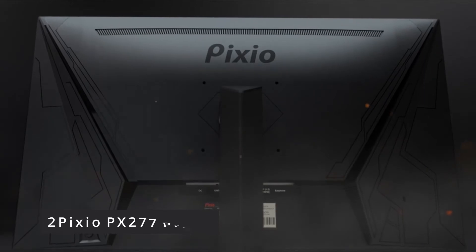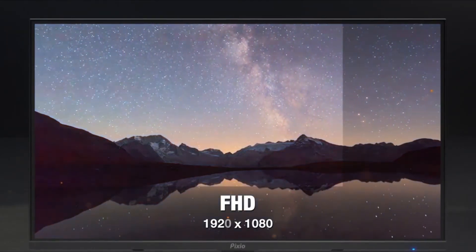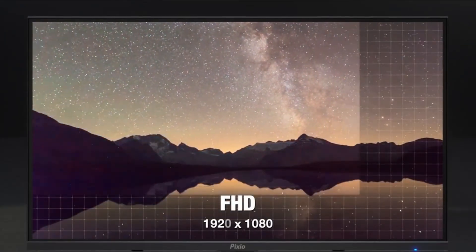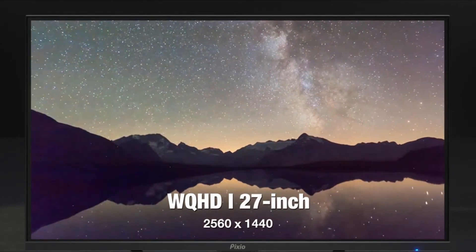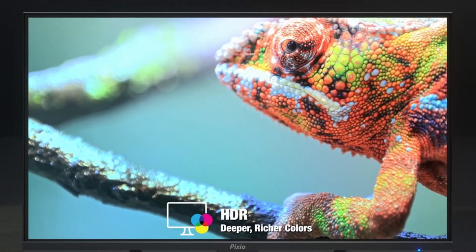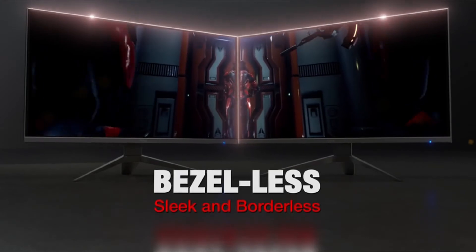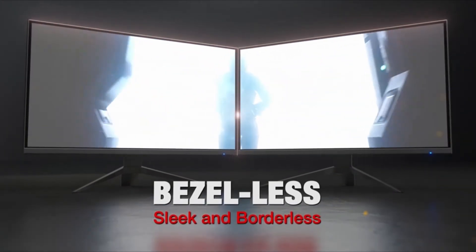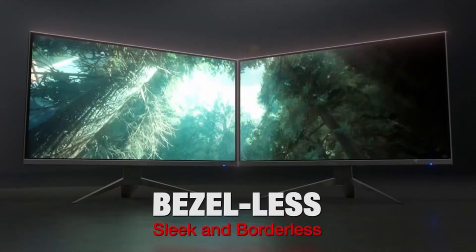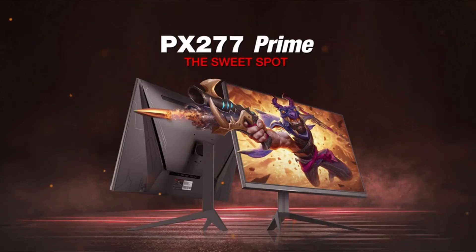Number 2: Pixio PX277 Prime. In terms of gaming displays, the Pixio PX277 Prime is as basic as they come. With compatible graphics cards, this 27-inch 1440p panel offers frames at a constant 165Hz and is also FreeSync certified for a tear-free gaming experience. The anti-glare screen performs admirably in most brightly lit areas, and the small bezel is always a plus in our book. The PX277 Prime's strongest selling point, however, is its inexpensive pricing — a terrific entry-level alternative for people who want a larger screen with a high refresh rate without breaking the bank. While the Pixio panel's build quality isn't as good as a higher-end monitor, it's ideal for the budget gamer who doesn't mind forgoing some bells and whistles in exchange for top performance.